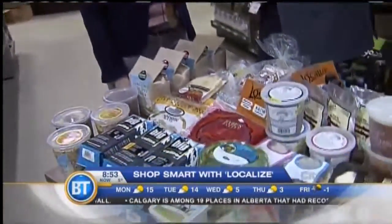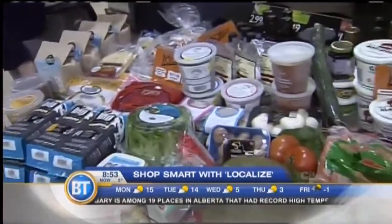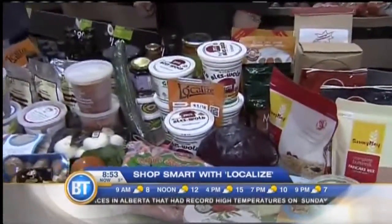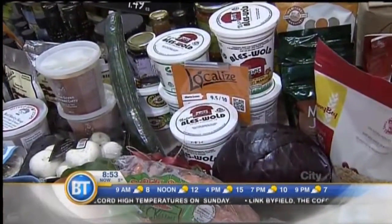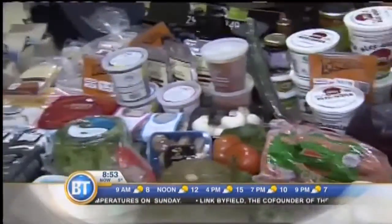So where do you take the company from here? You've been around for three and a half years, but it really seems like you're on the verge of just exploding. Well, what we want to see is continued growth of the local economy around Calgary and in Alberta. We've actually grown our program throughout Western Canada in over 300 retailers now.